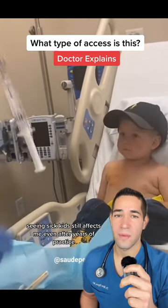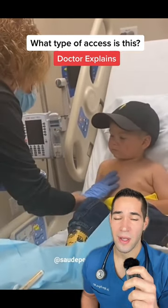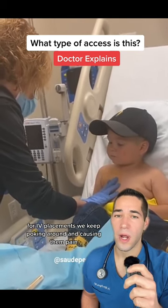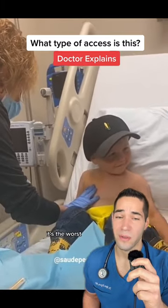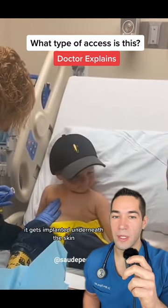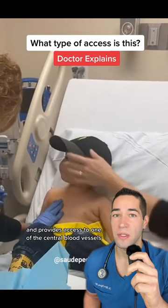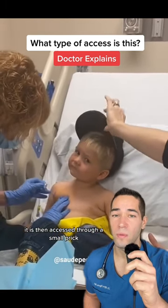Seeing sick kids still affects me even after years of practice. When they come in for repeated blood draws for chemotherapy, for IV placements, we keep poking around and causing them pain — it's the worst. This is what this device is for. It's called a port. It gets implanted underneath the skin and provides access to one of the central blood vessels. It is then accessed through a small prick.